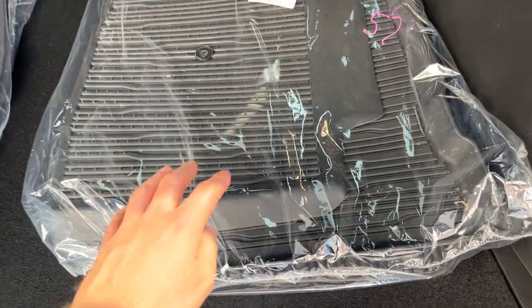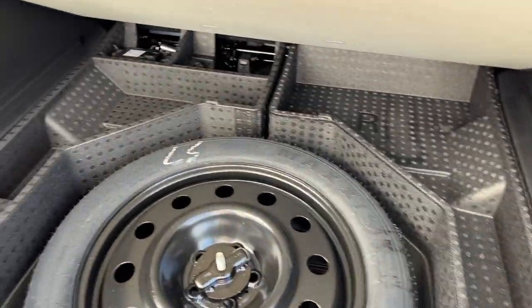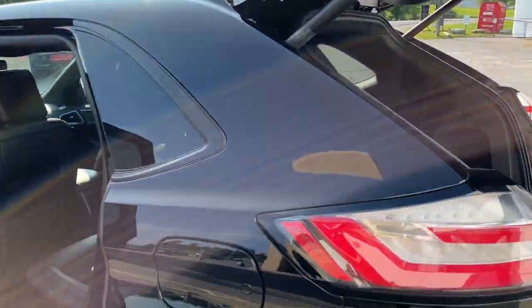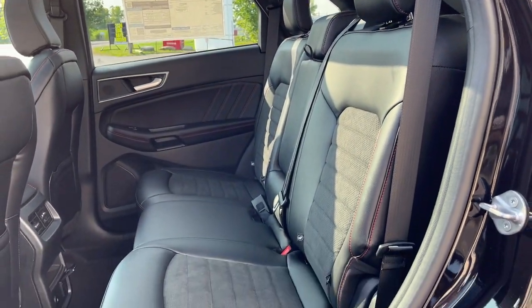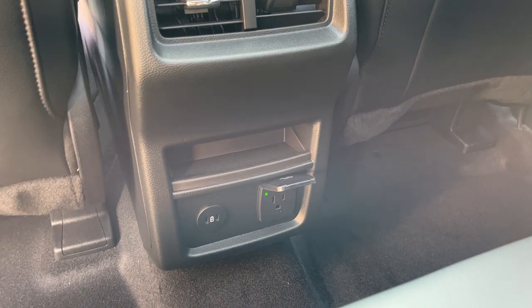This one does have the cold weather package, so you do have first and second row floor liners as well as your carpet mats. You get plenty of storage around the spare tire and another cubby storage there as well. Coming around to the interior, you have an Ebony Active X interior with cloth inserts — really nice, comfortable seats with red stitching. You do have cup holders that fold down from there.